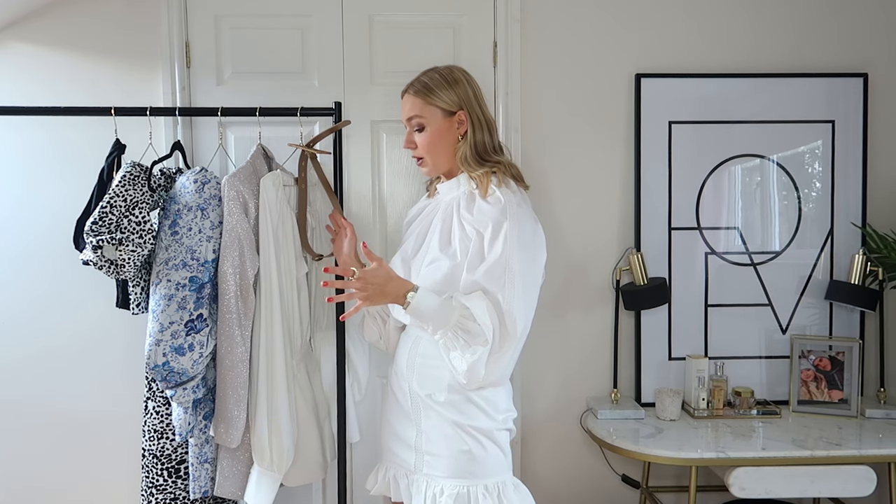Hello everyone and welcome back to my YouTube channel. I hope you're all well. Today I've got another little haul for you and it's an occasion wear haul. I've not done one of these for a couple of months now, so I feel like we're due an update. It's quite good timing because it's summertime, loads of celebrations going on, and people ask me all the time what to wear for a wedding or similar occasion.